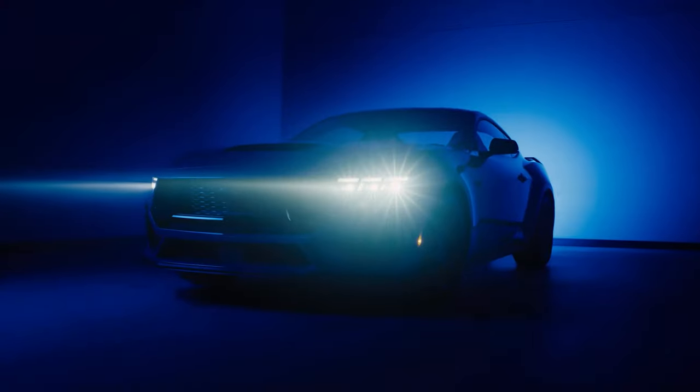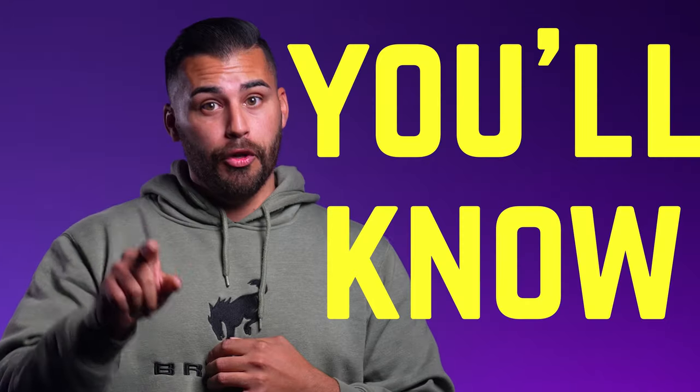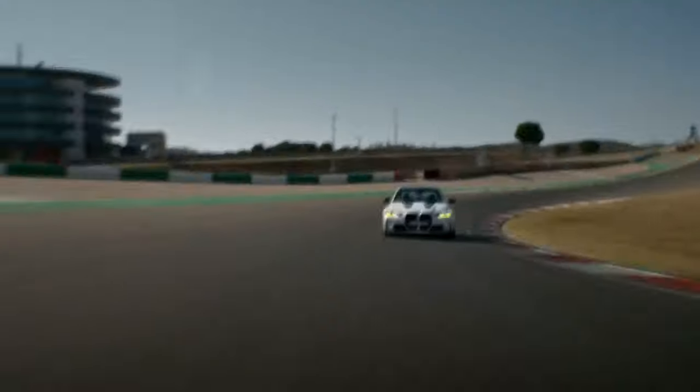As you can see, the Dark Horse is going to pack a serious punch, which is why I can't wait for them to arrive. If you want to know when you can order one, hit that subscribe button, because once I know, you'll know. Let me know what you're most excited about in the 2024 Dark Horse in the comments below. And if you're looking for a performance vehicle with more family room, check out this video on the 2024 BMW M3.